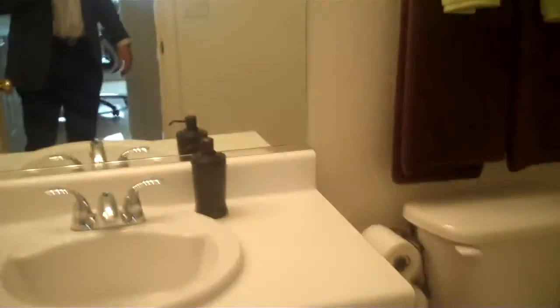We have the hall bath — very clean, with an enclosed shower.